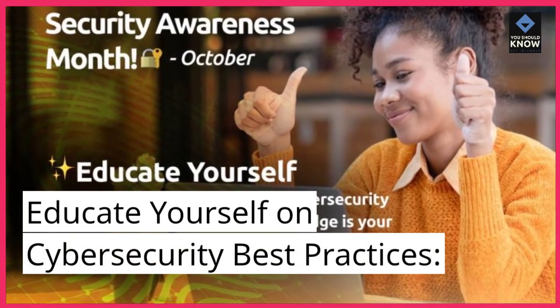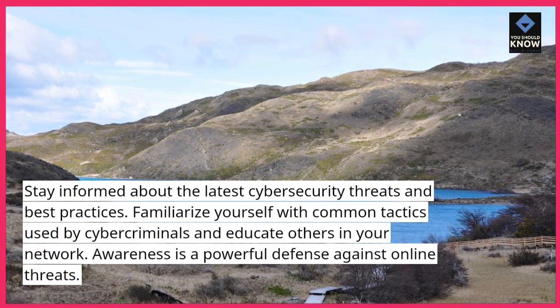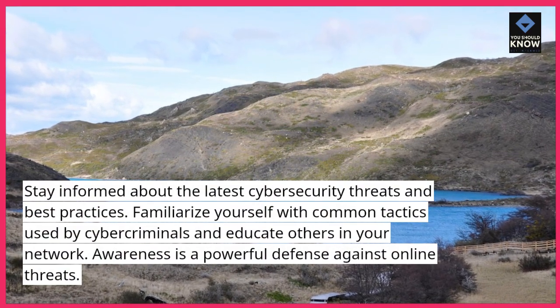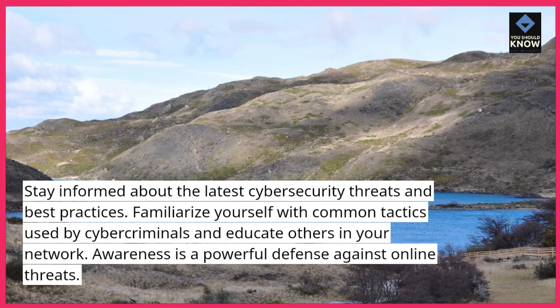Educate yourself on cybersecurity best practices. Stay informed about the latest cybersecurity threats and best practices. Familiarize yourself with common tactics used by cyber criminals and educate others in your network. Awareness is a powerful defense against online threats.